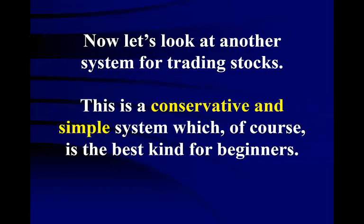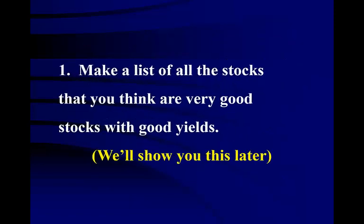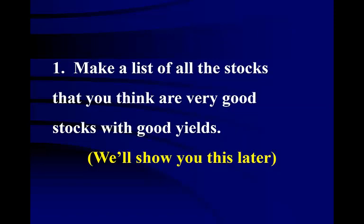Now let's look at another system for trading stocks. This is a conservative and simple system, which of course is the best kind for beginners. Another system for trading is simply finding good stocks, buying them at the right price, holding them until they are ready to start going down, and then selling them. To do this system, make a list of all the stocks that you think are very good stocks with good yields.